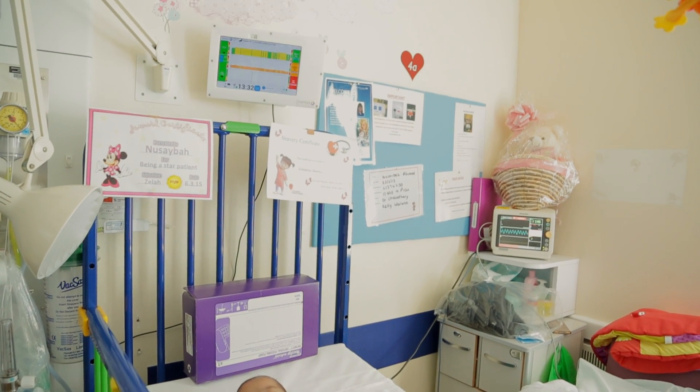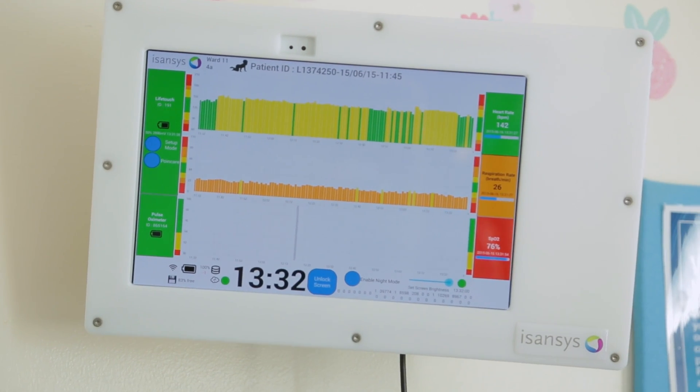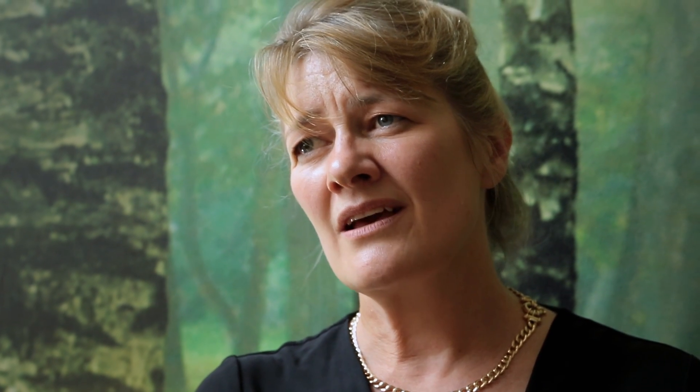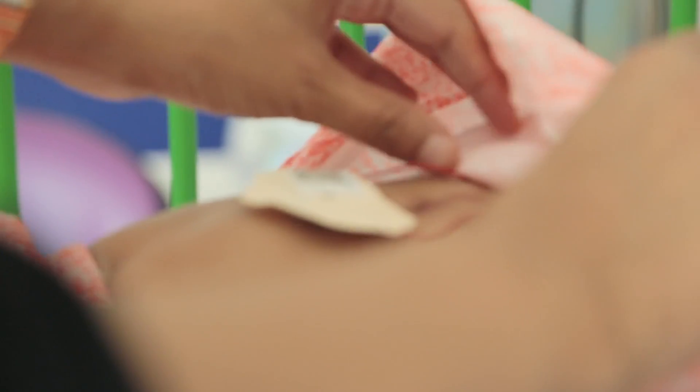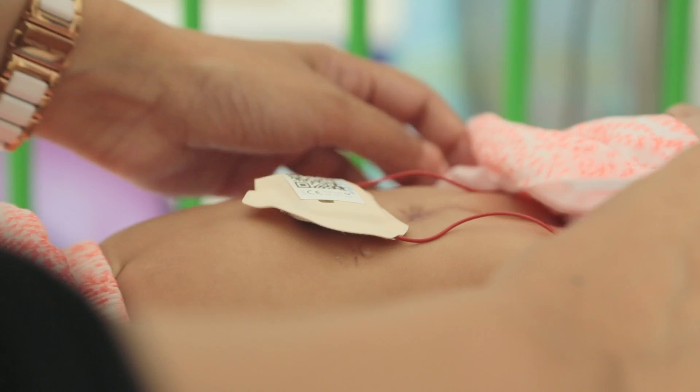The idea of having wireless monitoring end-to-end is the way forward — it's the obvious way to scale safer care. You have lots of cheap, reusable sensors and very few expensive monitors.